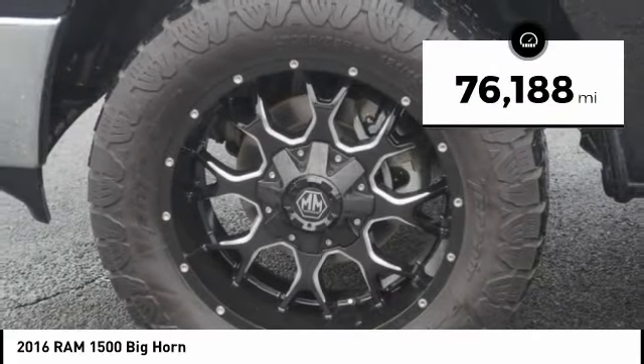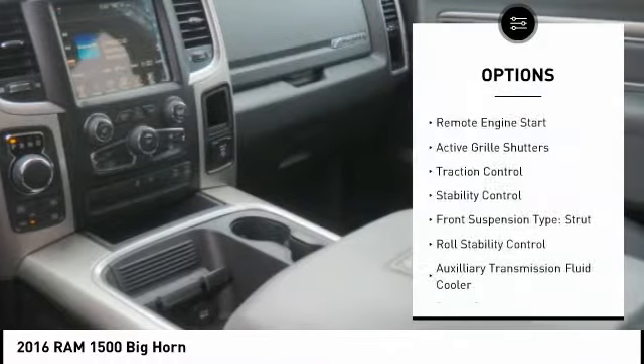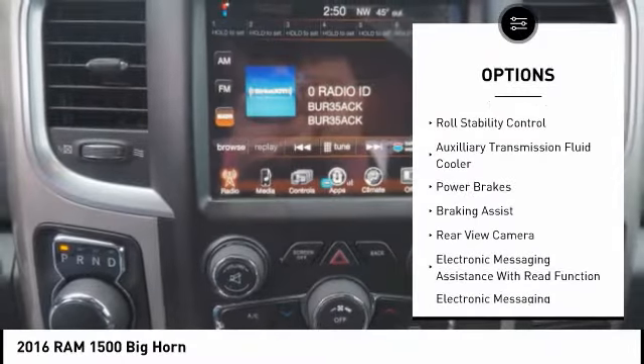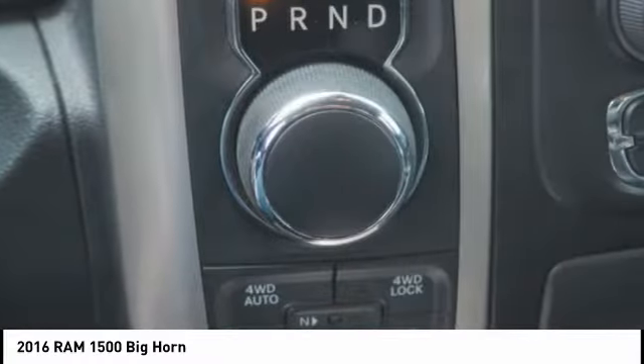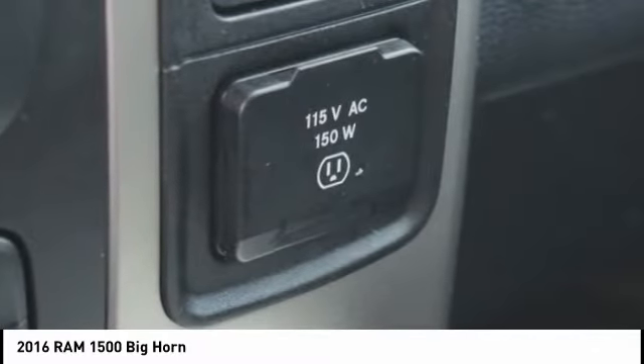This vehicle has less than 80,000 miles. Here are some of this vehicle's great options: remote engine start, active grille shutters, traction control, stability control, front suspension type strut, roll stability control, auxiliary transmission fluid cooler, power brakes, braking assist, and rear view camera.